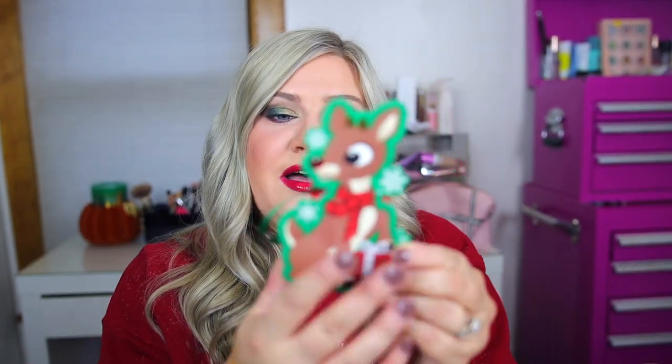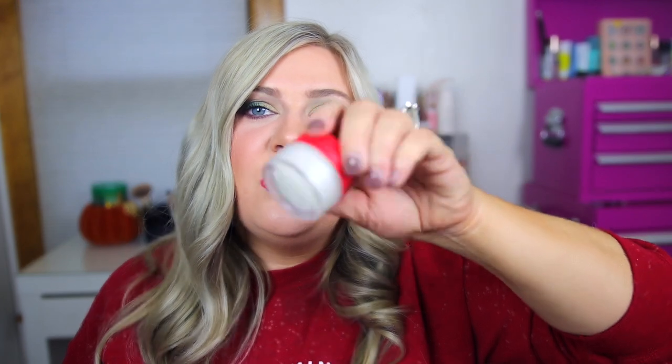Then we also have a lip scrub — this is the Rudolph Lippy Scrub. If you guys already have the ones from the Powerpuff Girls collection, you probably don't need these unless you really just want a Christmas-themed vanilla mint scent. But it's essentially the same thing.